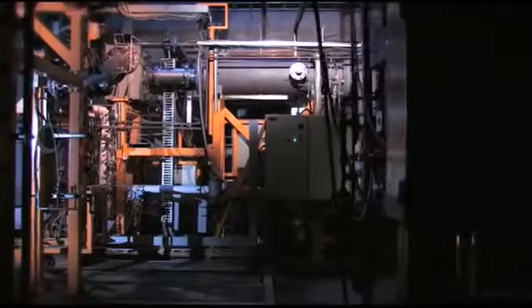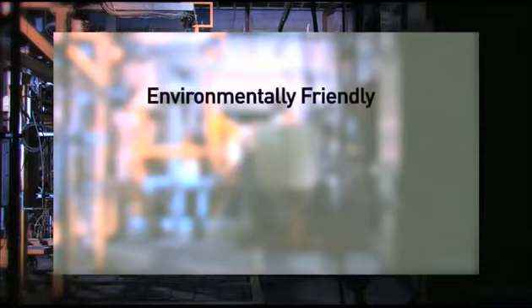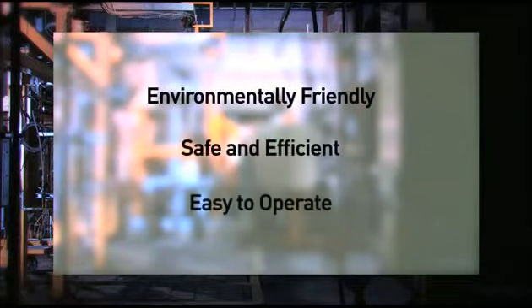In summary, the environmentally friendly, easy to operate Plasma Resource Recovery System safely and efficiently converts both hazardous and non-hazardous waste into energy, metal ingots, and construction material, and has essentially revolutionized the way the world thinks of waste.